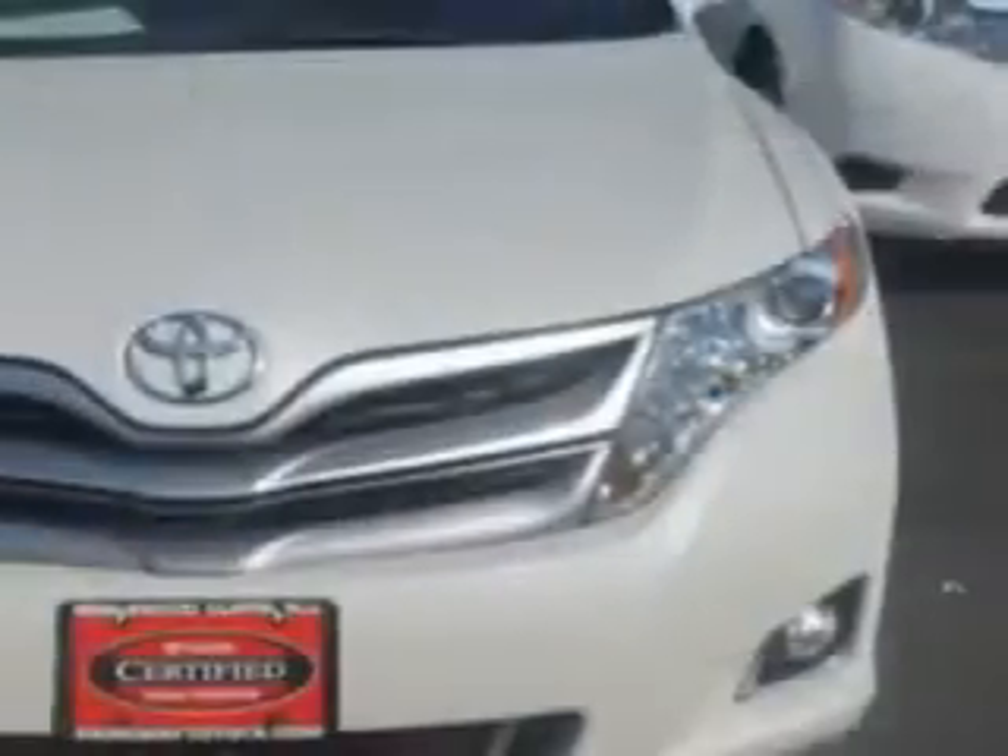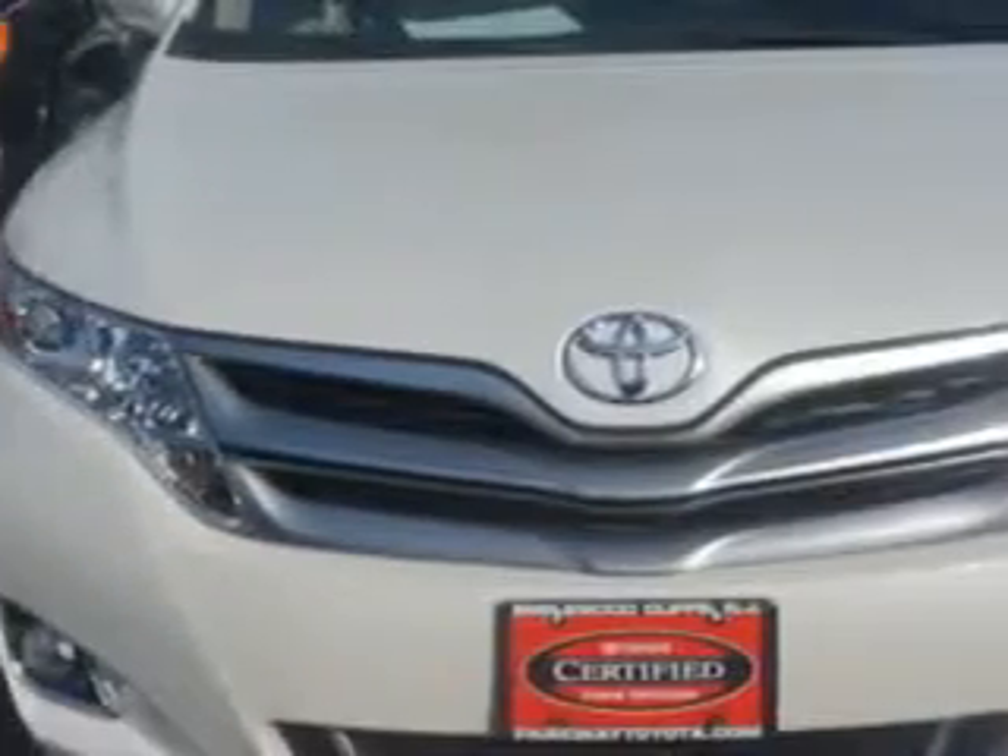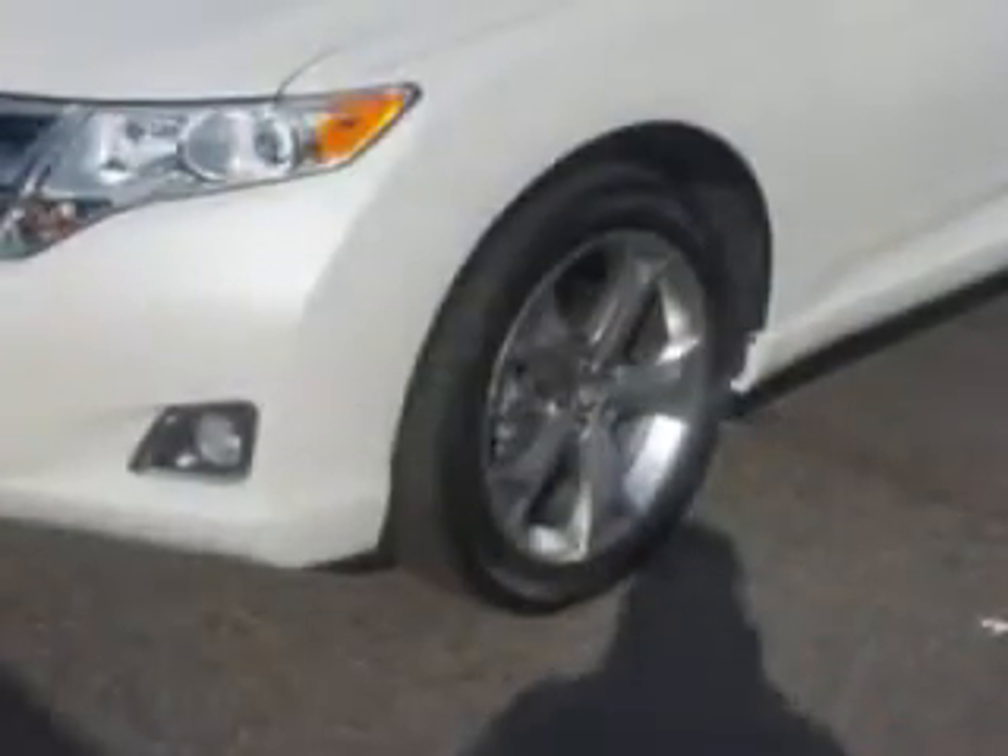Check out this Blizzard Pearl 2013 Toyota Venza crossover all-wheel drive, equipped with a 6-cylinder engine and an automatic transmission.